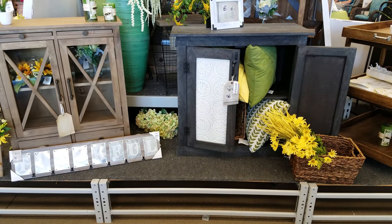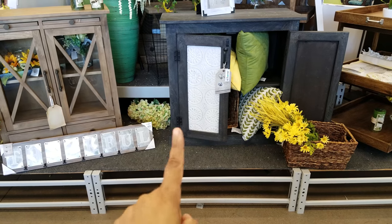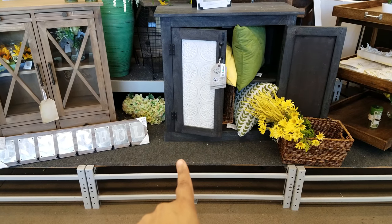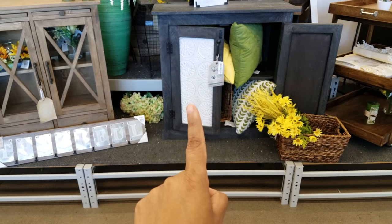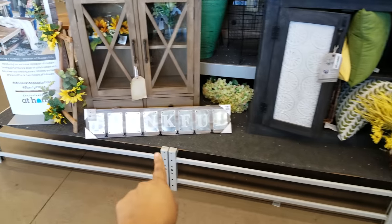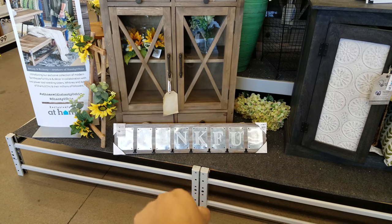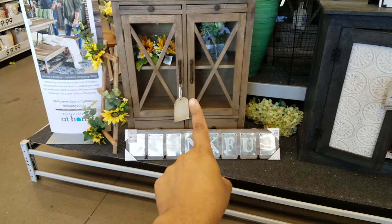I am at the At-Home store. This piece right in front of me is $330 — that is very expensive. That was cheaper at the last furniture store I was at. This piece right here is going to be $340. $340 for that, and you can find something like that at Hobby Lobby.